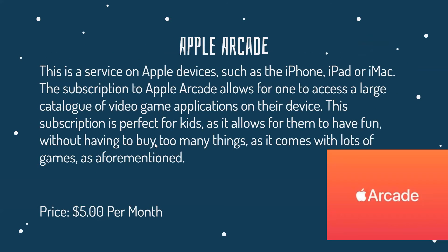Apple Arcade is a service on Apple devices such as the iPhone, iPad, or Mac. A subscription to Apple Arcade allows you to access a large catalog of video game applications on your Apple devices. This subscription is perfect for kids as it allows them to have fun without having to buy too many individual games, since it comes with a lot of games. The price is around $5 per month.